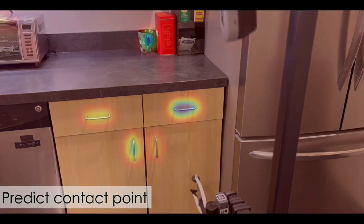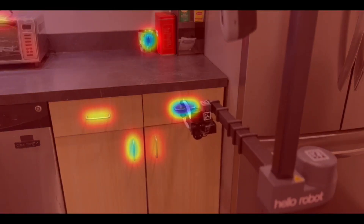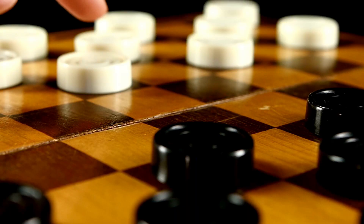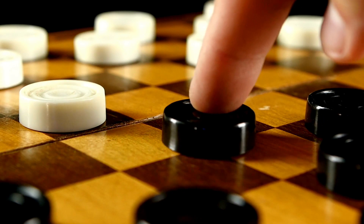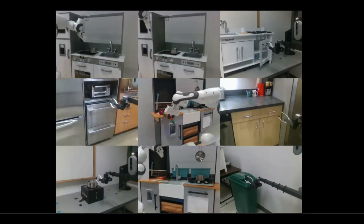VRB leverages video data to train its model, enabling the identification of objects, associated actions, and potential movement patterns after grasping an object. By learning from videos of human interactions with the environment, the VRB model overcomes the challenge of acquiring comprehensive robot training data and transfers those skills to robots.